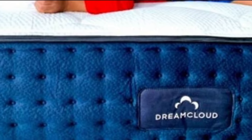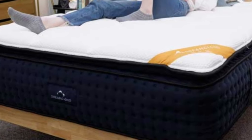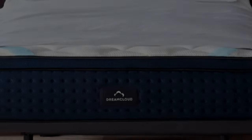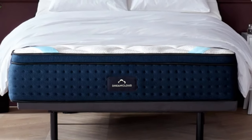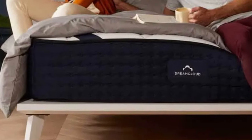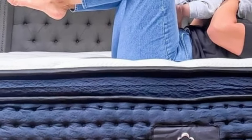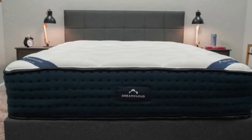Temperature regulation is another major strength of the Premier. The cashmere blend cover helps the mattress maintain a comfortable surface even on hot or humid nights, and the coil layer promotes steady airflow to keep the interior cool. We also found that the mattress isolates motion very well compared to other hybrid models, attributed to the thick comfort system and pocketed coils that generate little to no transfer.